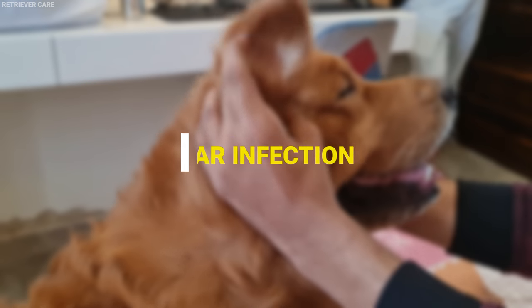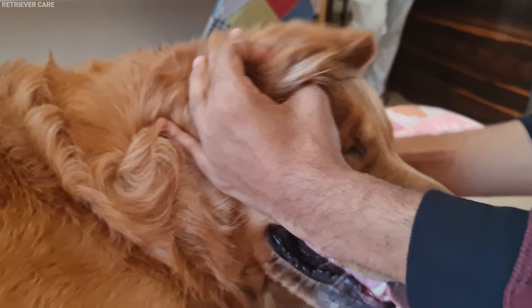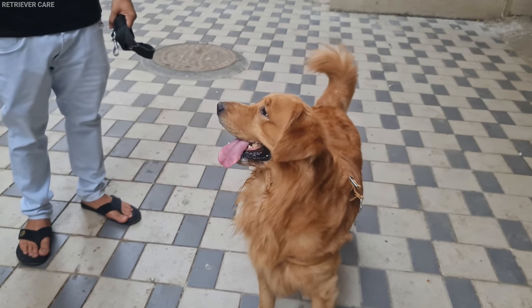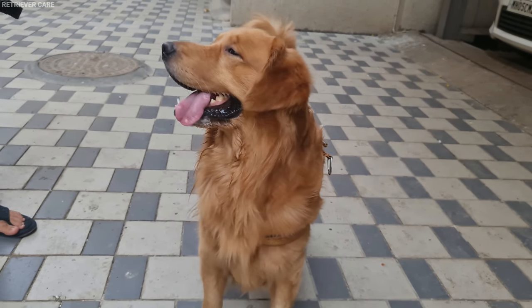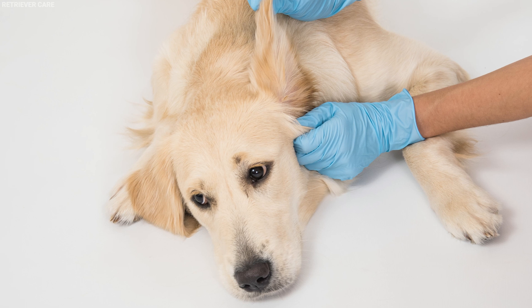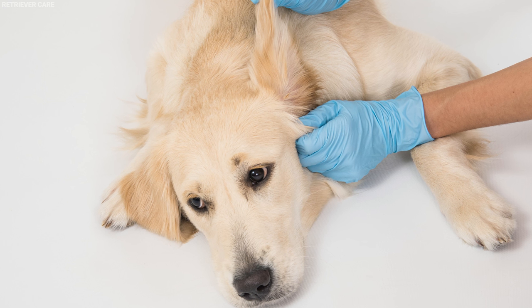Number 4: Ear infection. Golden Retrievers have droopy ears, which block direct sunlight and create a moist environment inside their ears. This moist environment is a perfect breeding ground for infections, which can emit a strong, stinky odor from their ears. To avoid this, clean your dog's ears regularly with a clean tissue and ear-cleaning fluid.